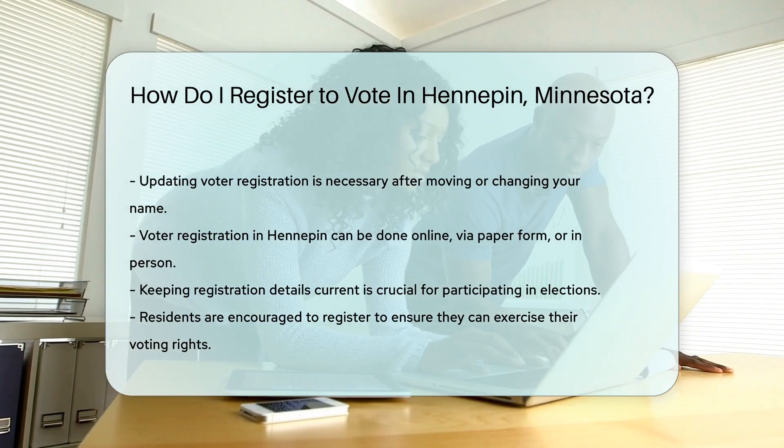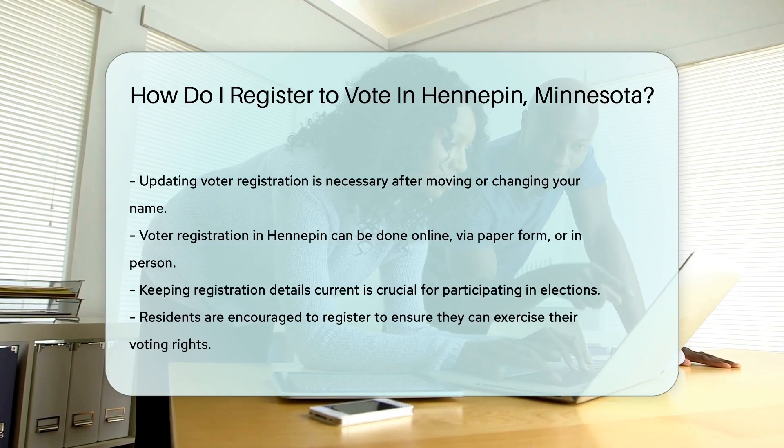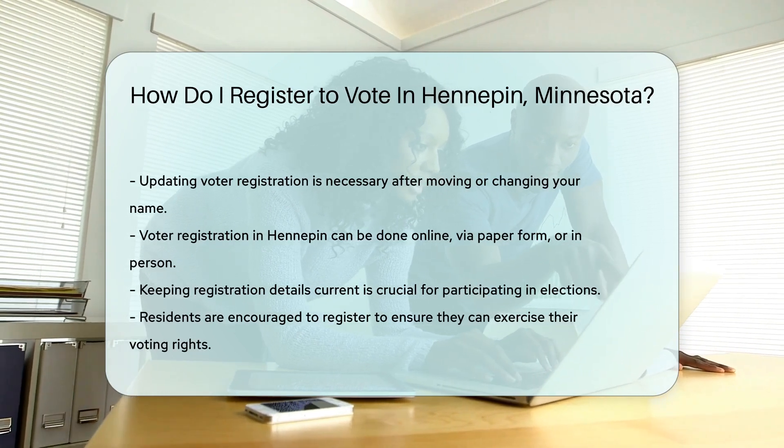Let's recap. To register to vote in Hennepin, Minnesota, you can go online, fill out a paper form, or do it in person. Choose your adventure and be ready to cast your ballot.